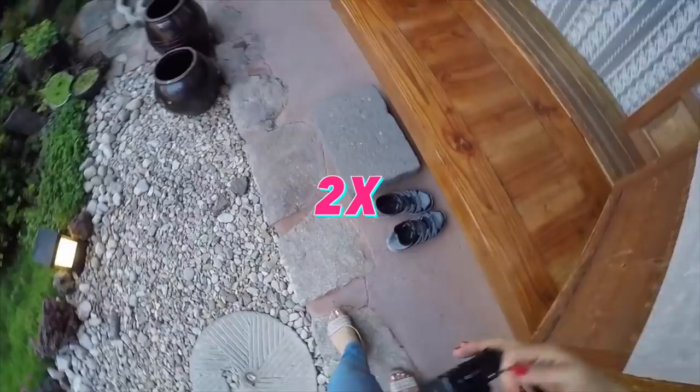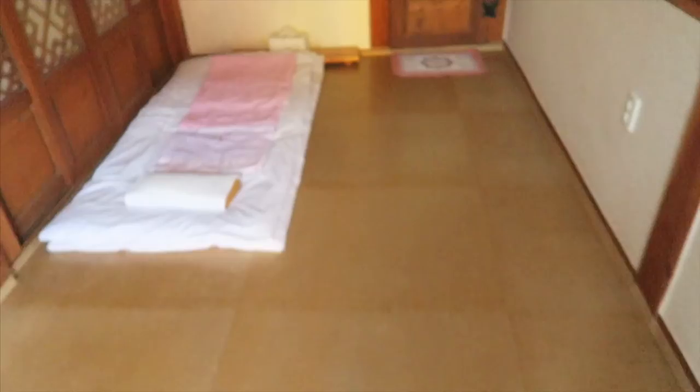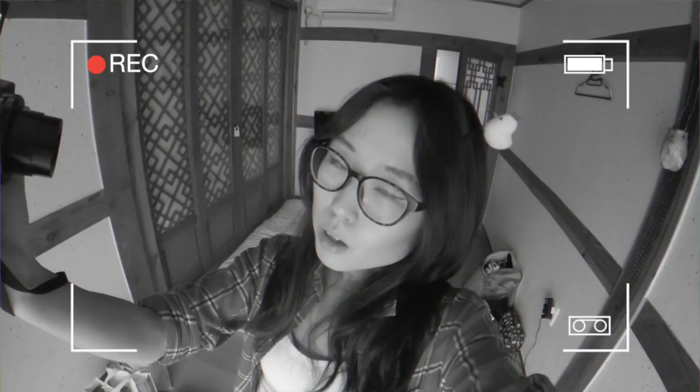We even have a TV. I stayed at a Hanok at Bukcheon Hanok Village before — it was a shared restroom. Here we have our own restroom, so this is a very fantastic convenience. Koreans traditionally sleep on the floor, and that is exactly how we're going to get our tiny slices of death here. We have one, two, three, four blankets and three pillows.